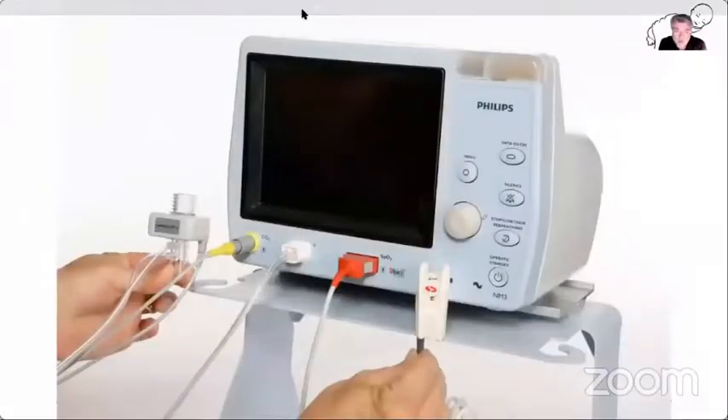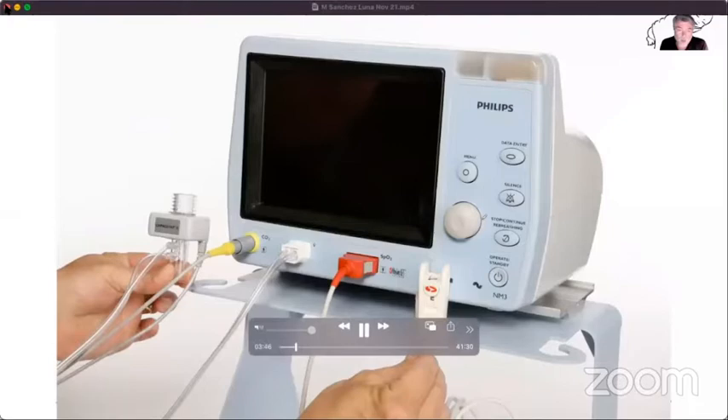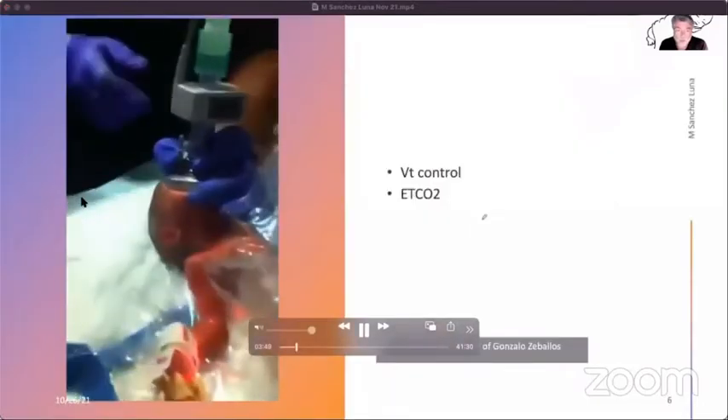Not only oxygen — today we know that the use of very large tidal volumes or not producing adequate recruitment of the lung can even more damage the immature lung. So today we use pulmonary function monitors to control not only oxygen saturation but also tidal volume that we are producing or the babies are producing by themselves, and end-tidal CO2 — a very good signal of lung perfusion, indicating whether the lung is well-recruited and perfused.